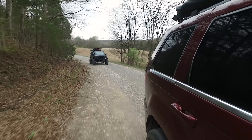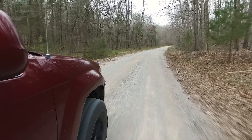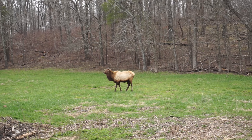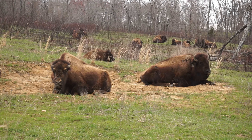We were the first to arrive and had plenty of time, so we decided to go explore the local roads and attractions. This area of the country used to be home to vast herds of elk and bison, with up to 70 million bison at their peak. Today, you can find about 50 of each at the elk and bison prairie at Land Between the Lakes.